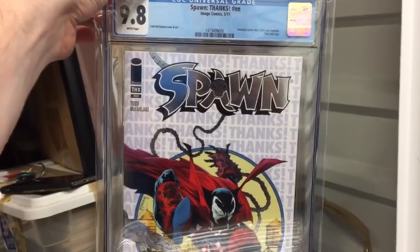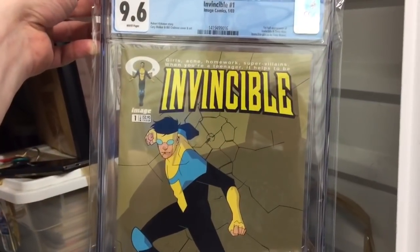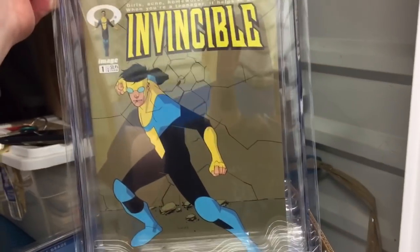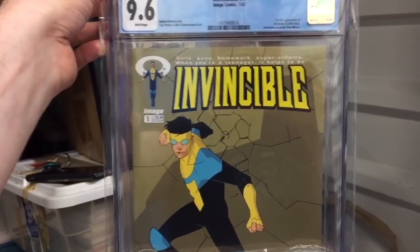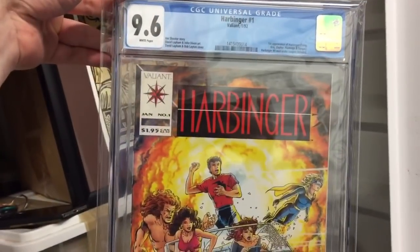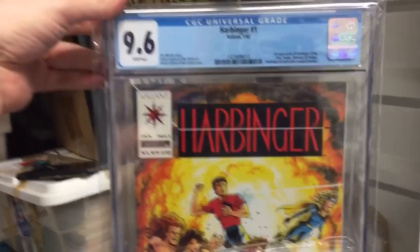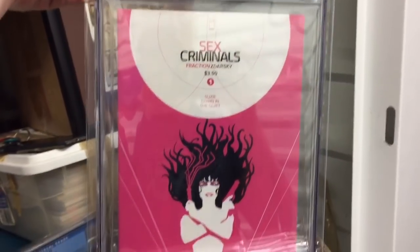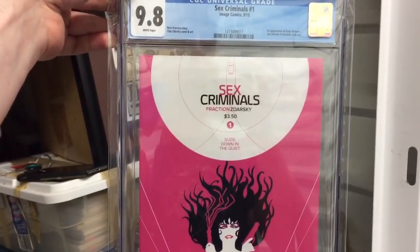This book got me collecting Spawn again — Spawn Thank You Edition, 9.8. Big fan of Invincible. Invincible number one. They need to do something with this property — I think they are with Amazon or some other company. They're so close. 9.6 Harbinger number one with coupon. Sex Criminals number one, love this story. They need to make it into something — TV, movie, whatever.